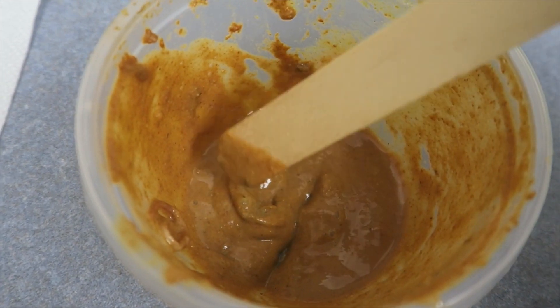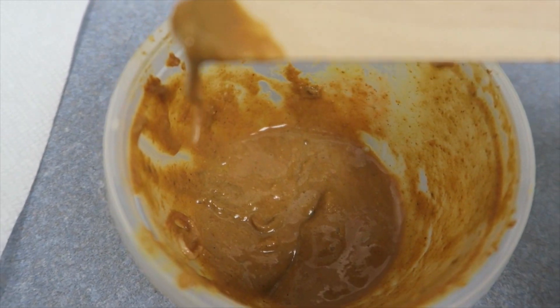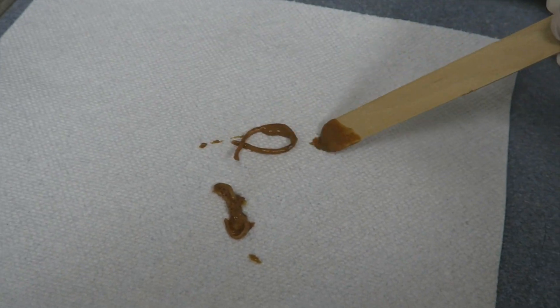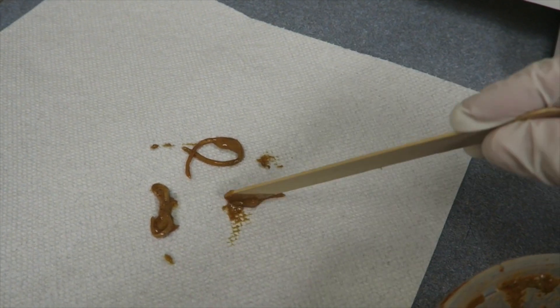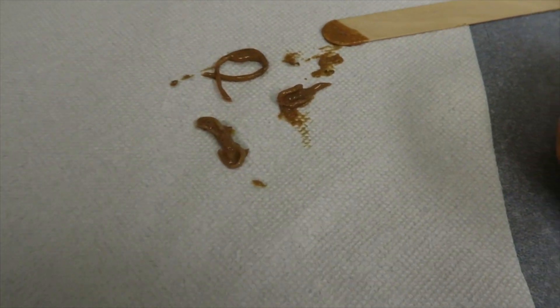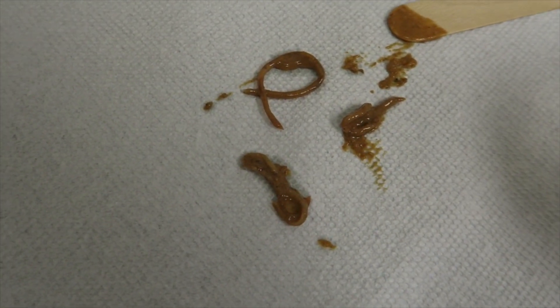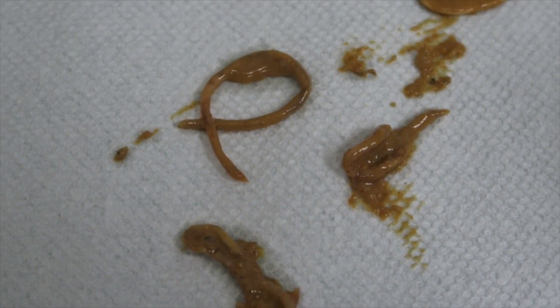The repeated fecal sample in this pup showed roundworm. In this case, the particular roundworm was Baylisascaris, which is a raccoon roundworm. It is zoonotic, and if people get this roundworm it can be quite severe. Of the 16 published neurological cases in the U.S., six of the infected people died. It can often go undiagnosed.